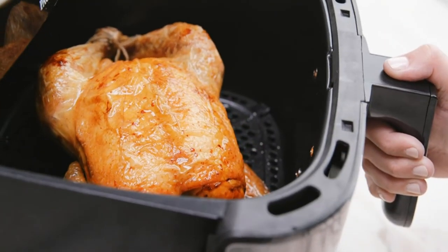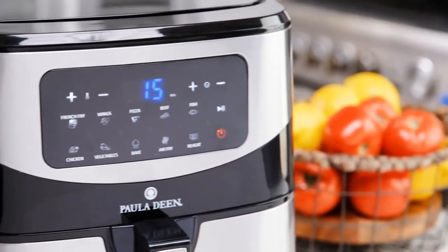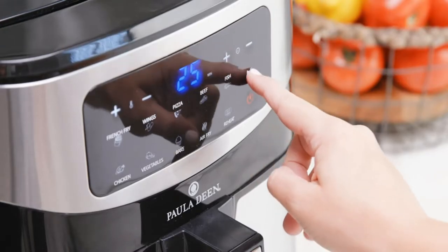It features a single basket design that allows you to cook large enough portions to feed everyone around your dinner table — 5 to 10 people. Basket dimensions with cooking insert: L 10 in. × W 10 in. × H 5.5 in.